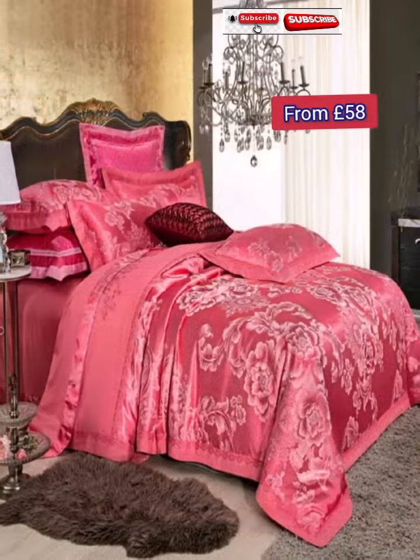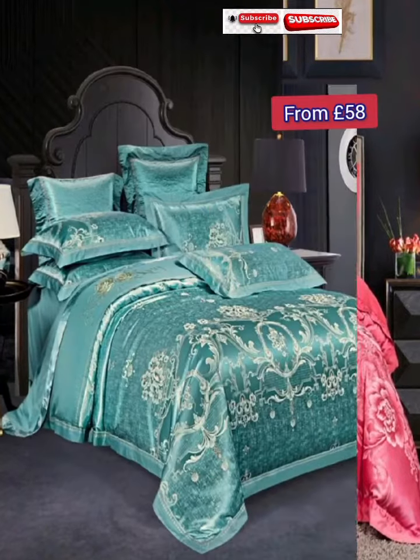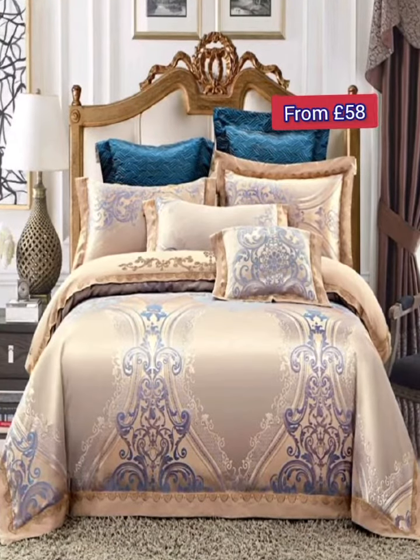This is not a promotion or paid video. I'm using Shein's elegant bedding images to share information and ideas with my friends. I believe it can help you get some ideas and information about bedding to beautify your bedroom instantly.